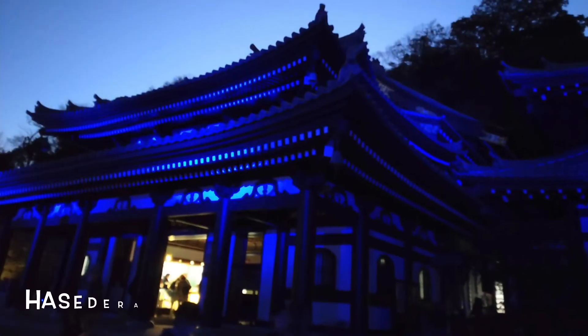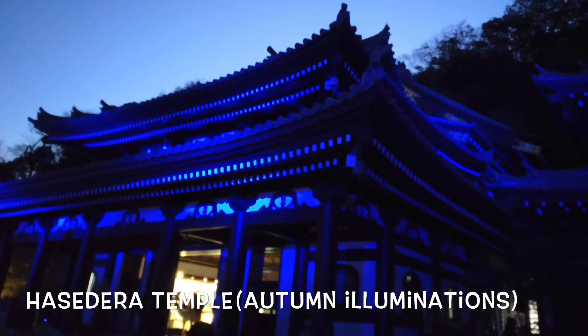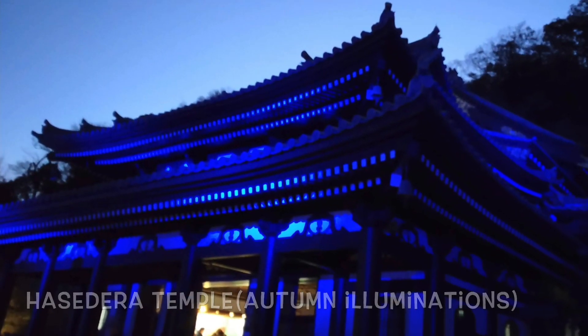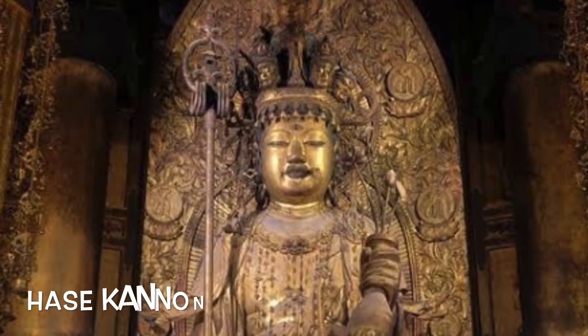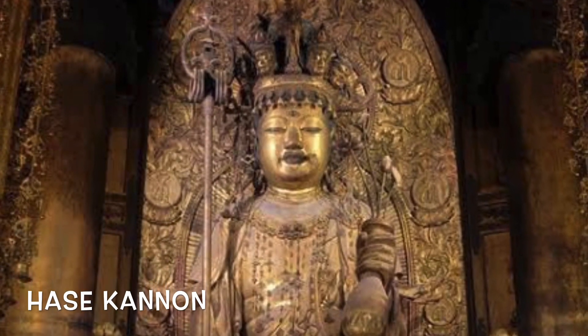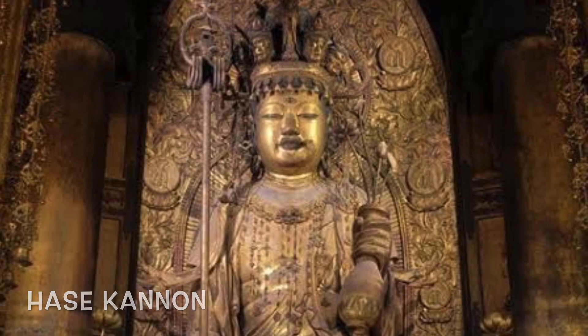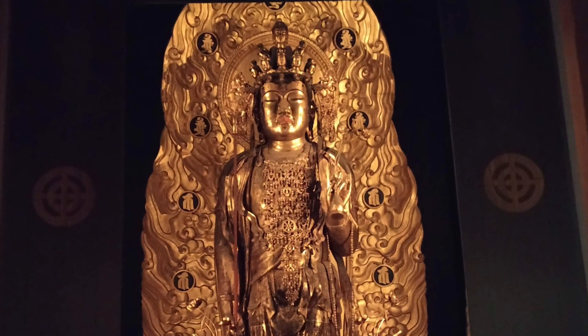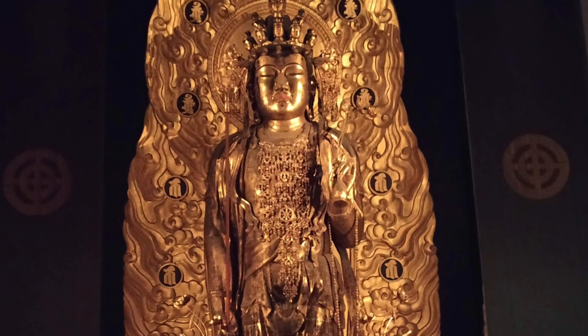It is also known for its colored leaves around the end of October, which is the best season to visit with colors. It is famous for its wooden Buddha statue commonly known as the Eleven-Headed Kannon, as it has 11 heads on top of its own head. It measures 9.18 meters tall, making it one of the largest wooden Buddha statues in Japan.